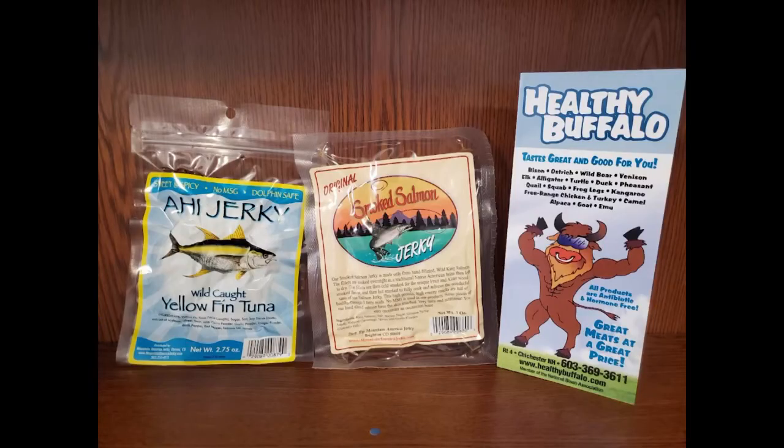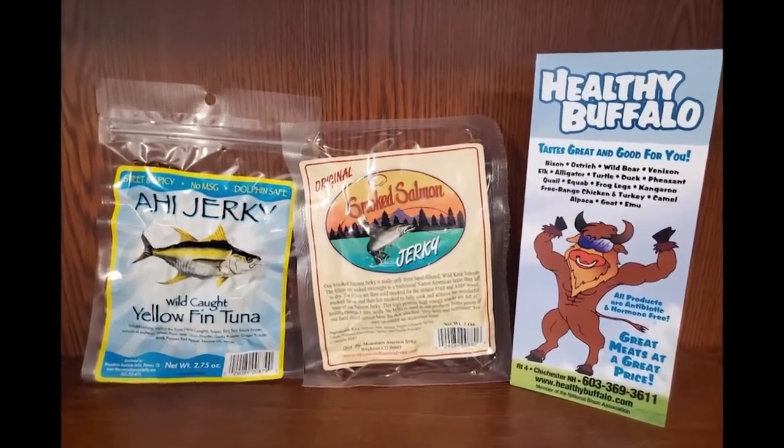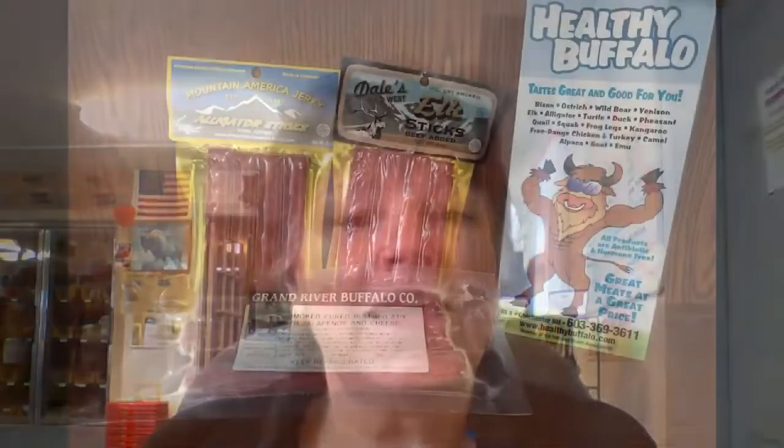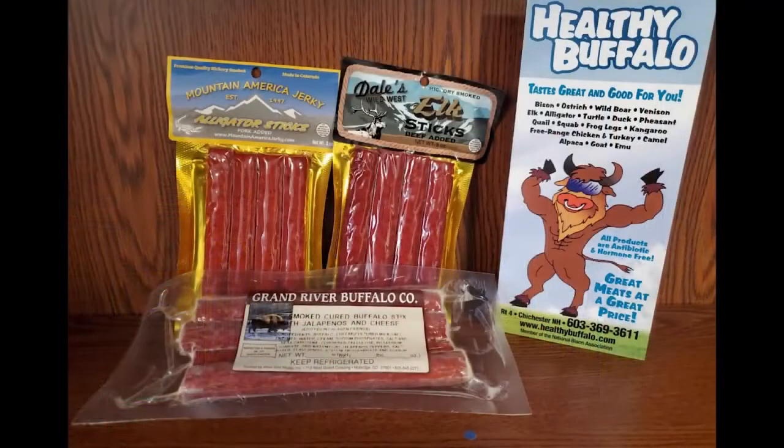They had yak for a while but can't get that right now. Jerky remains so popular — no worries, there's plenty more on the menu. As for how customers react when they see this variety: for most men, it's like women being in a chocolate store — they love it.